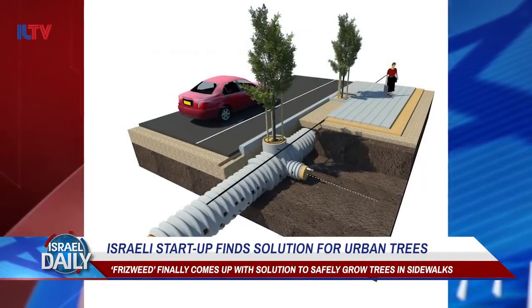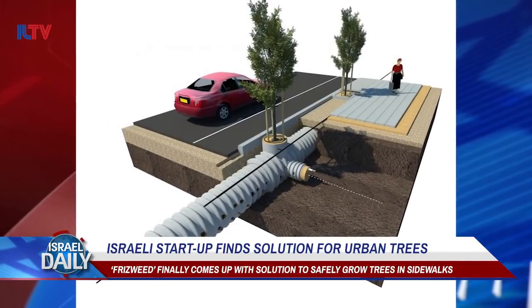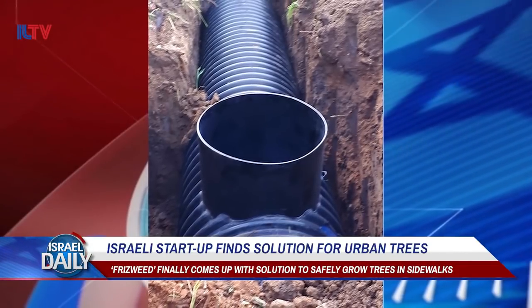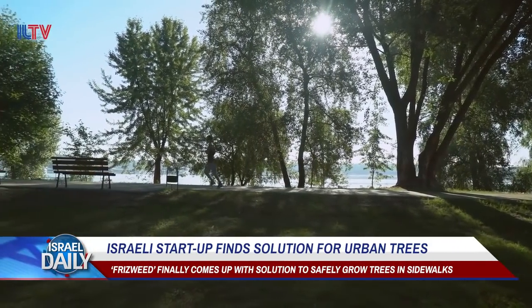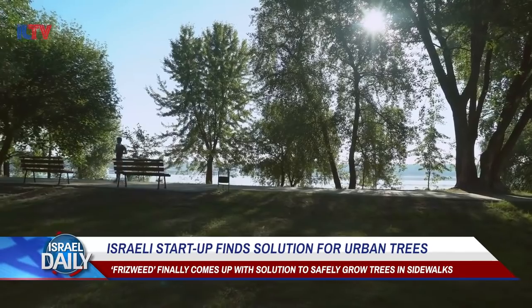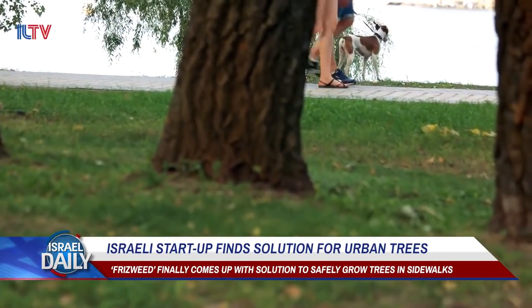TreeTube's unique watering system, coupled with a non-compressed soil substrate, helps combat all of those issues. The startup consulted with a landscape architect and an agronomist to figure out a solution to the tree-sidewalk problem, also determining the right soil-to-water ratio along the way.